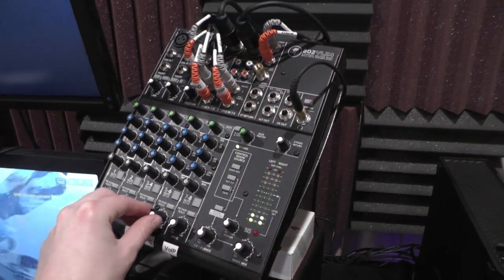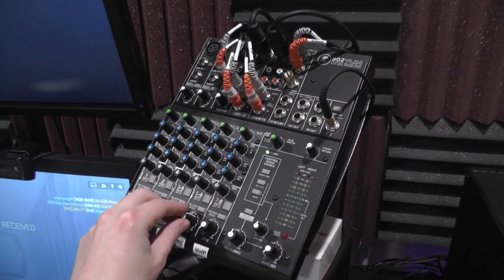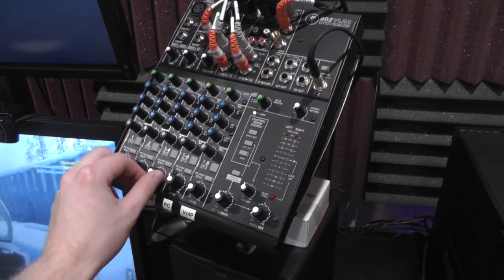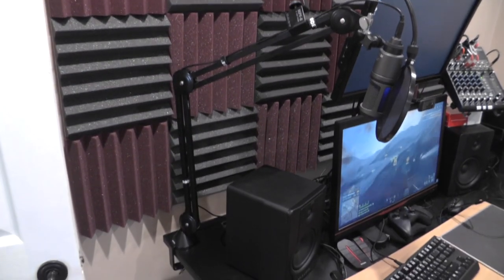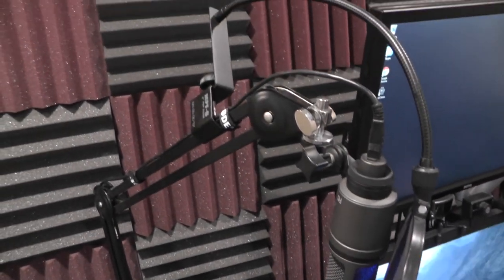The mixer is a Mackie 802 VLZ4 — I'll link it and everything else in the video description in case you're curious about the specific hardware. This is an essential piece of hardware for me. I've got tons of inputs, tons of outputs, and being able to adjust audio on the fly is extremely useful. I've actually got it mounted on an Ergotron laptop arm to save desk space. The microphone I use for gaming and voiceovers is an Audio-Technica 2020 — my upgrade from my old Blue Yeti — mounted on a Rode PSA-1 swivel mount, which is essential for saving desk space.